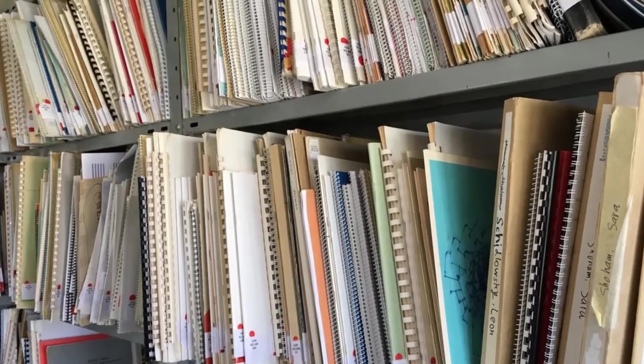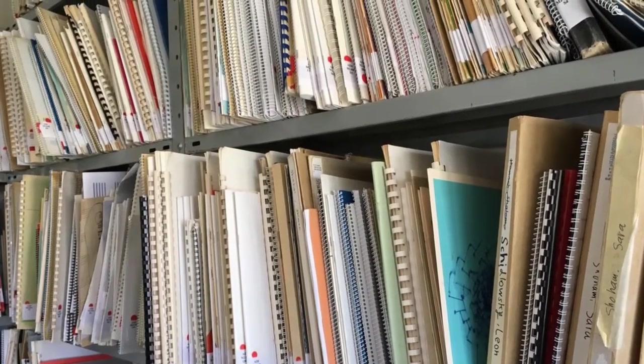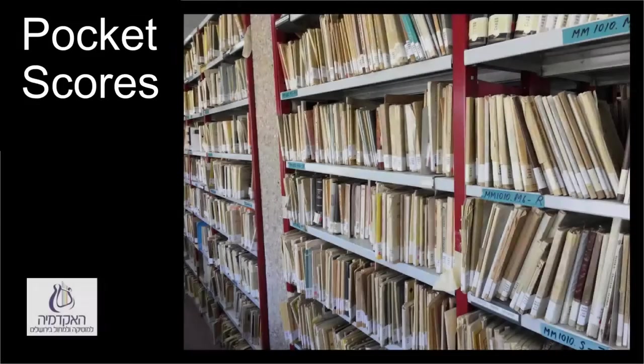In the continuation of the vocal section there are also, among other things, popular songs according to country. Most of the full scores in the library are in small format with the shelf number MM — miniature or pocket scores. They are generally organized according to the order we've seen in the large format: chamber music, orchestral, concerti, operas, vocal, and sacred music.